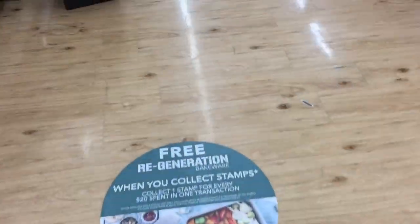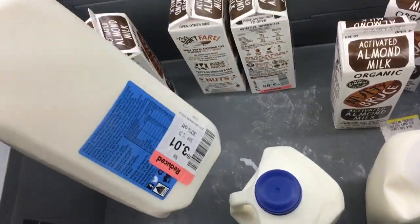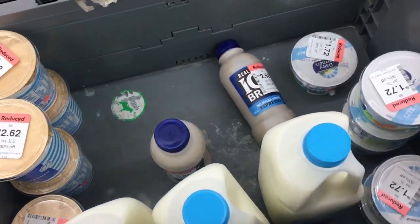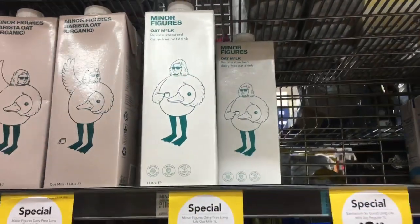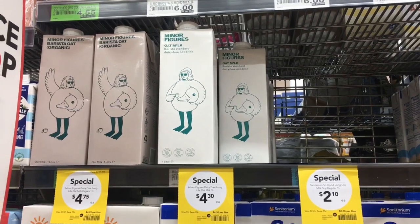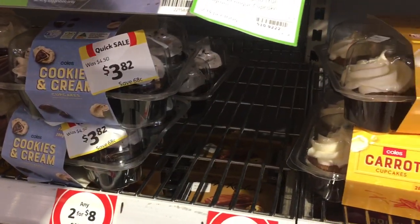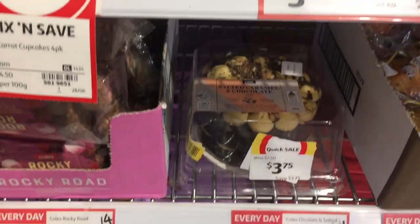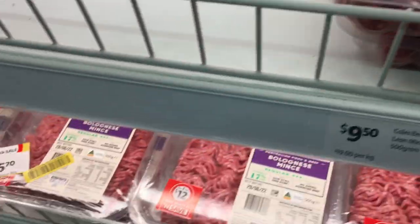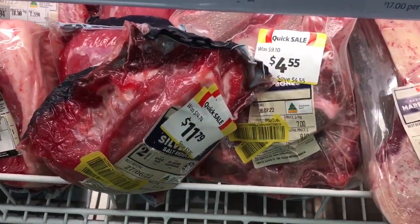I popped into Foodland because they have some awesome markdowns from time to time, so I like to have a cheeky look — plus it gives content for an upcoming video. I check their oat milk that my daughter loves to note the price, because I track prices. Then I headed into Coles — all the cakes were on special but we do not need those calories. I had a look at the marked-down meat but didn't get any because I don't need meat in the car all day.